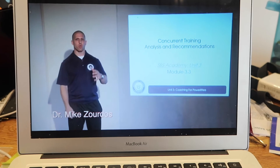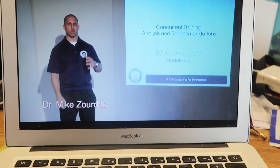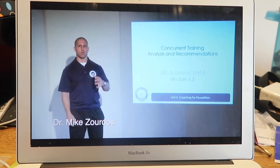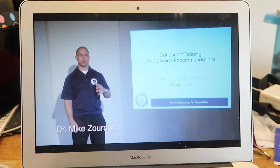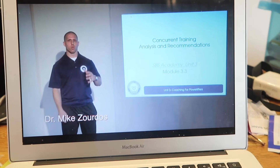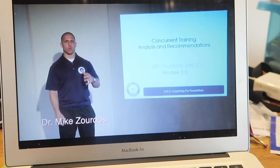Whilst I'm eating, I'm going to watch a module from my further personal training course. I'm part of the SBS Academy, on the third module, which is delivered by Dr. Mike Sordos, and it's all about strength training and programming for powerlifters. So this is today's lunchtime entertainment.